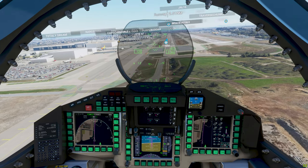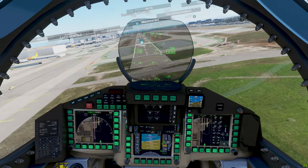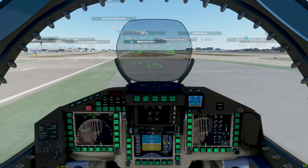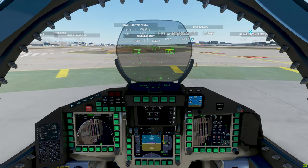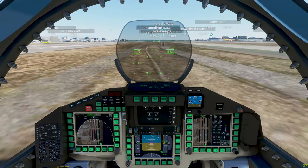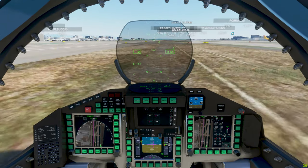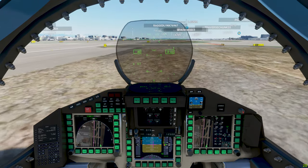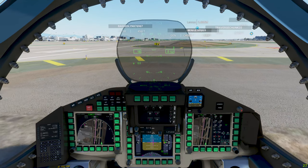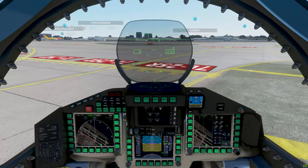I'm going to drop throttle all the way down and then start flaring up to try to make this gentle. I'm not going to be straight on the runway — that's okay, it's a flat surface. I need to apply some brakes. Well, it wasn't too bad other than not staying on the runway. I don't think it would have damaged the plane.